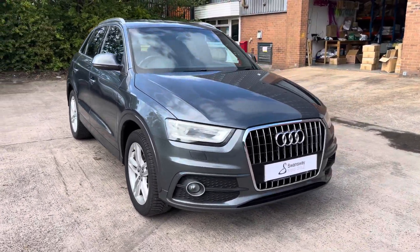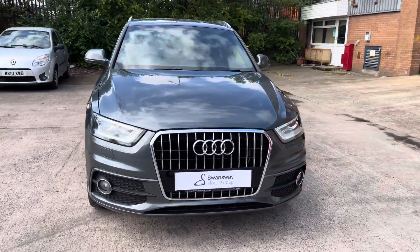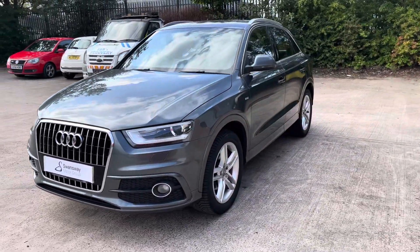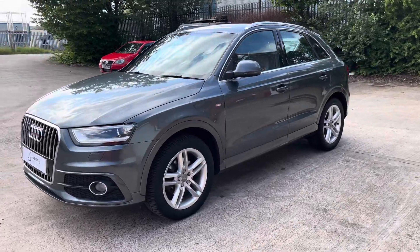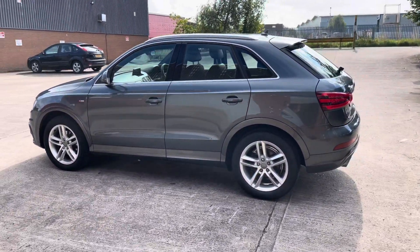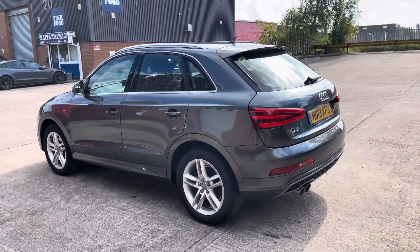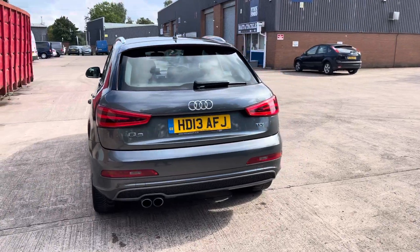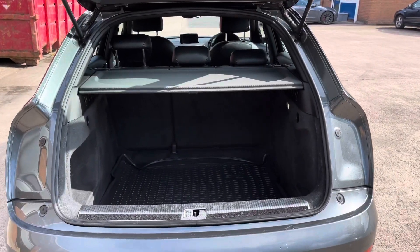Hello, my name is Jamie from Crewe SEAT and Cupra Crew, and today I'll be taking you around this used vehicle. We are delighted to be able to offer you this gorgeous Audi Q3 S line. The vehicle comes with a 2.0-litre turbo diesel engine that produces a power output of 140 PS. The vehicle also features the 6-speed manual transmission. This particular model is finished in the Daytona grey pearl effect paintwork and comes with around 100,741 miles on the clock.